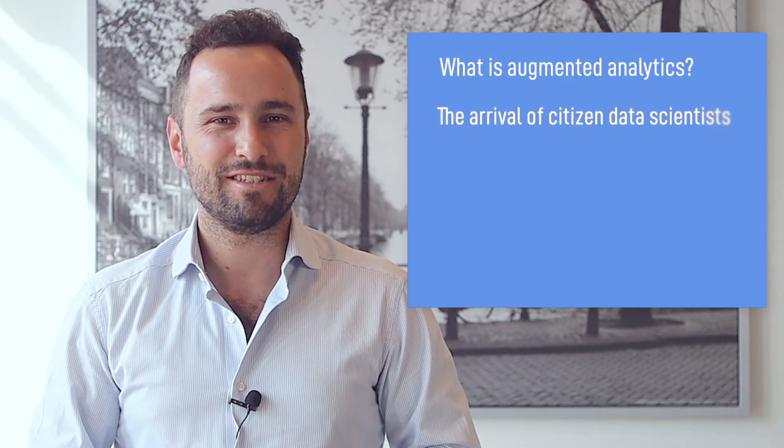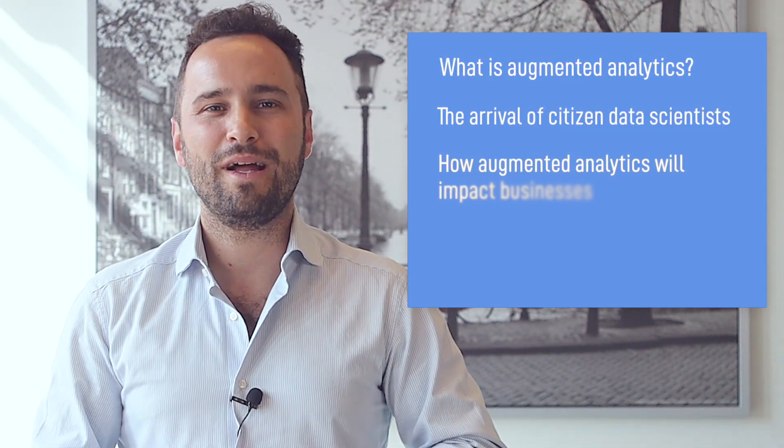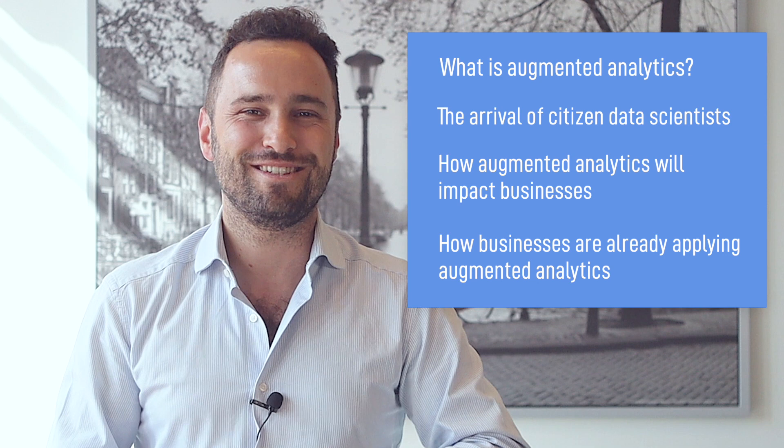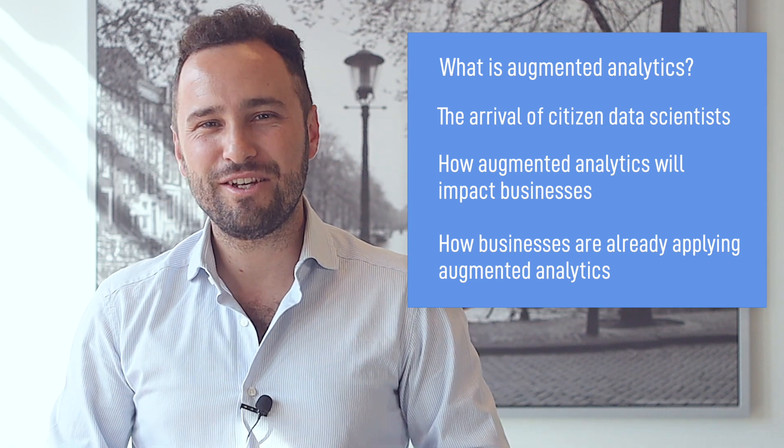Enter Augmented Analytics, which relies on artificial intelligence and machine learning to analyze and evaluate data. In this guide, we'll discuss what Augmented Analytics is really about, and I will share how companies use it to automate data insights and make the most out of their records. The topics we will be covering include: what is Augmented Analytics, the arrival of citizen data scientists, how Augmented Analytics will impact businesses, and how businesses are already applying Augmented Analytics.